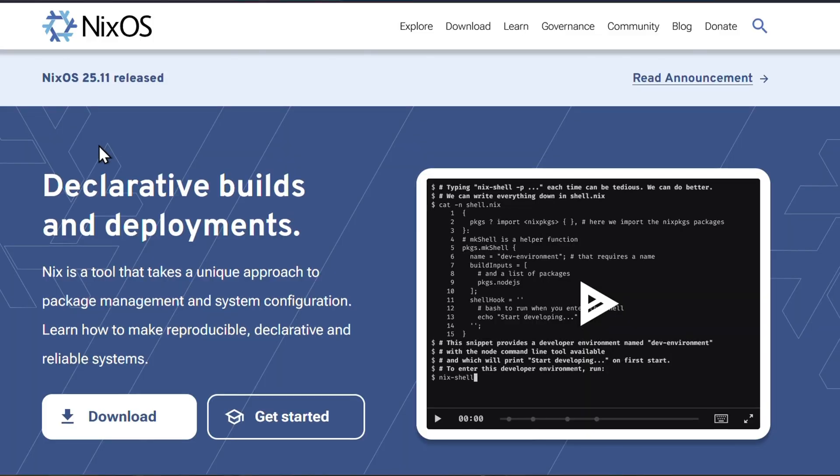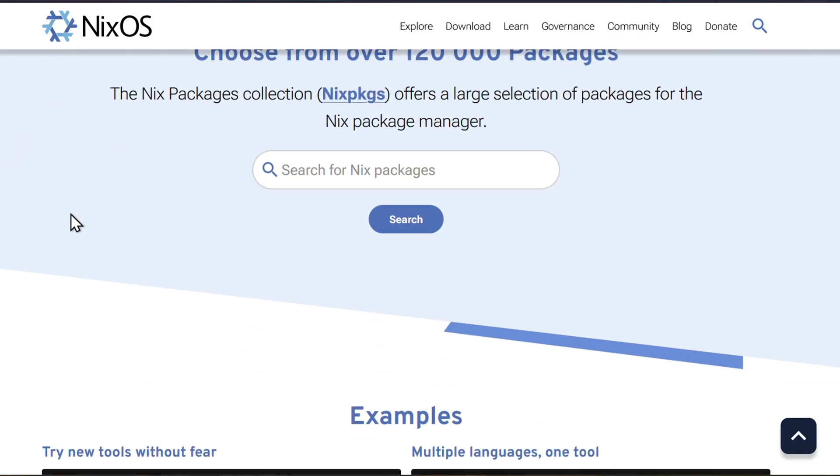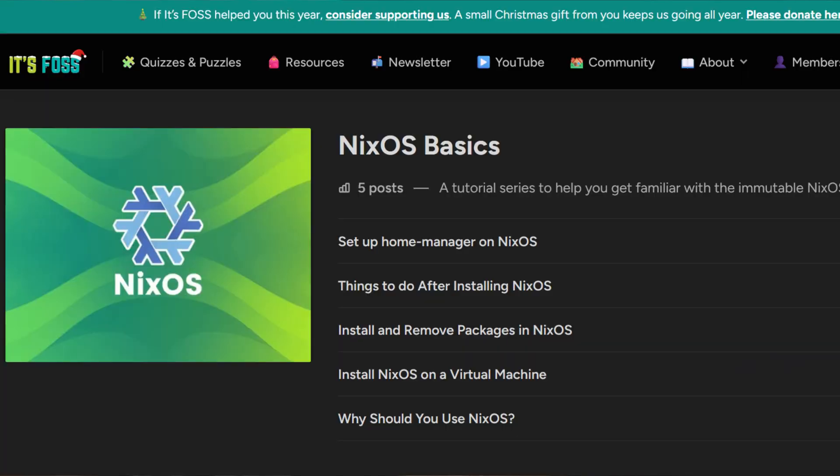And the sixth resolution is to try an immutable Linux distro. I added an extra one for people who want to stay in the comfort of desktop Linux — you can still challenge yourself by trying an immutable distro like NixOS. NixOS is not for everyone as it has a steep learning curve, but it could be a good challenge for you in 2026. We have a NixOS starter series on our website, itsfoss.com, written two years ago, but it should still help you out.